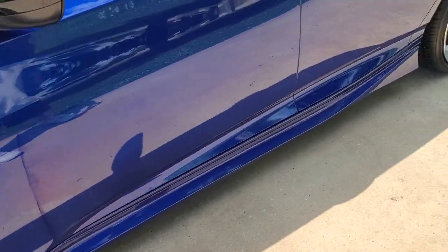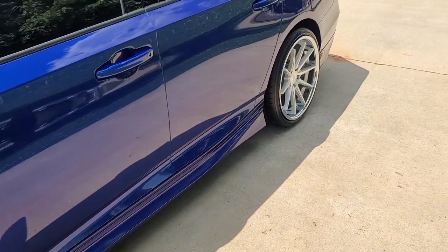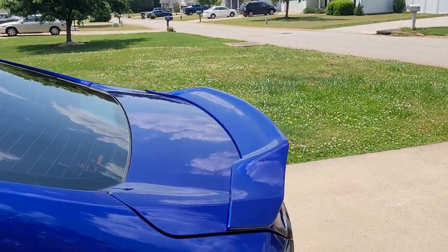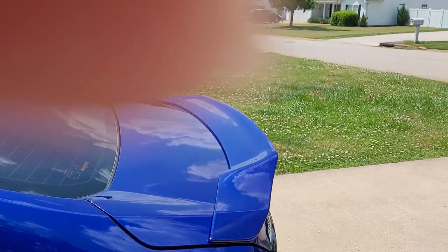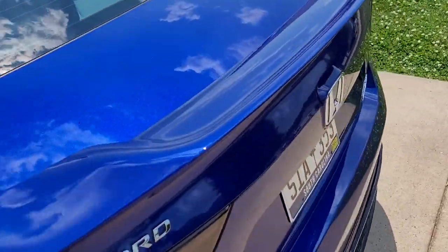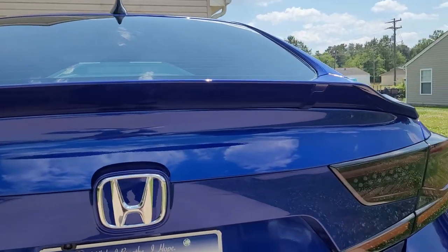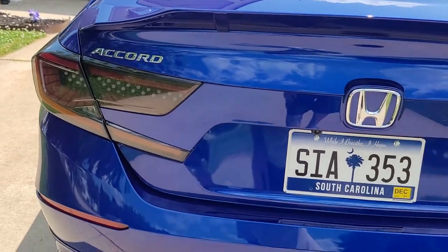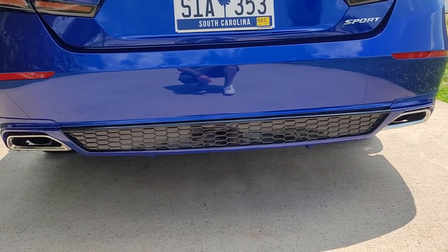First thing I got done was the side pieces — I got those added on. I also got the high kick duck bill wing. I had to take off the other one and it left some holes, but we've got the 3M tape holding it down now and it looks really good. I've also got the rear diffuser looking very nice.